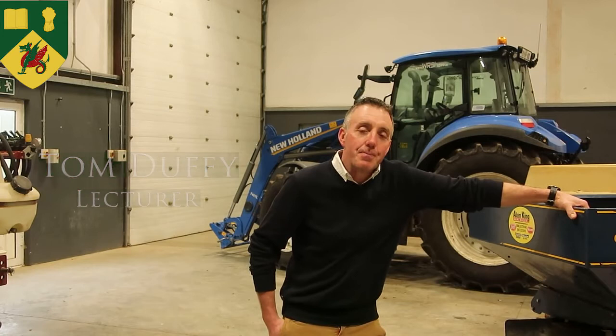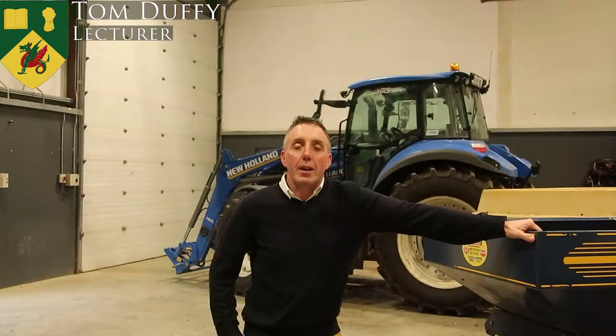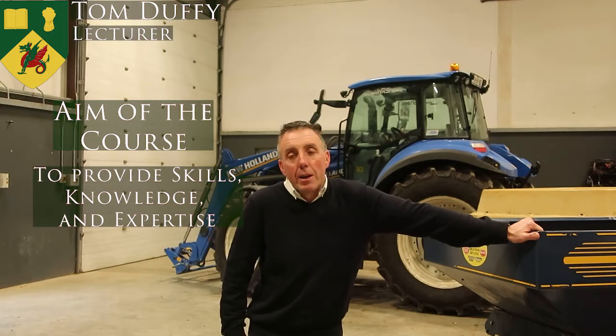Hi, my name is Tom Luffy. I'm an Agri Compton teacher here at Gartain College. I'm part of the new Level 6 Crops and Machinery team, coming from a farming background, which led me to complete my Green Start here in Gartain as a student. It's been exciting times here as we deliver this new Crops and Machinery course.